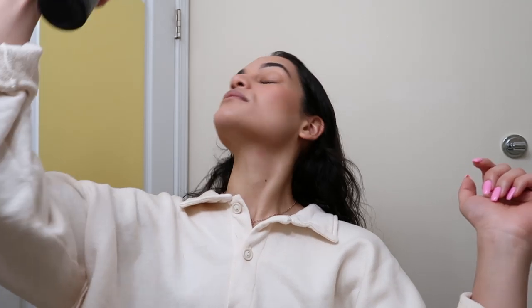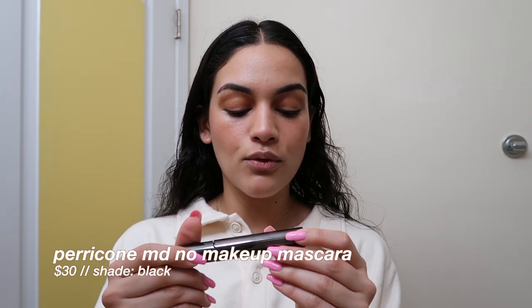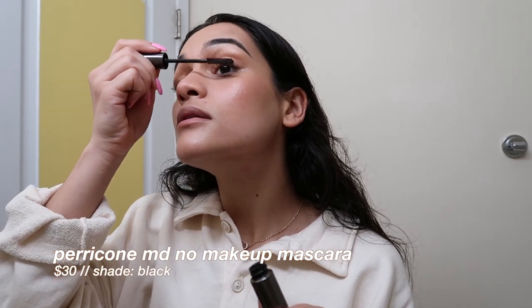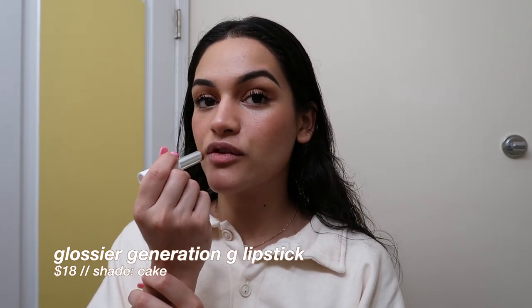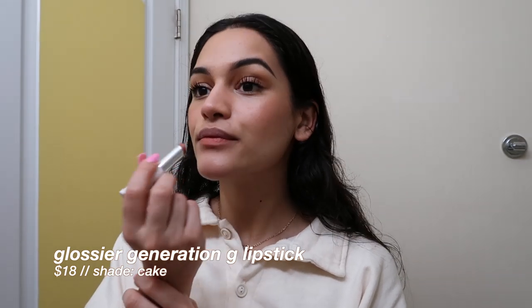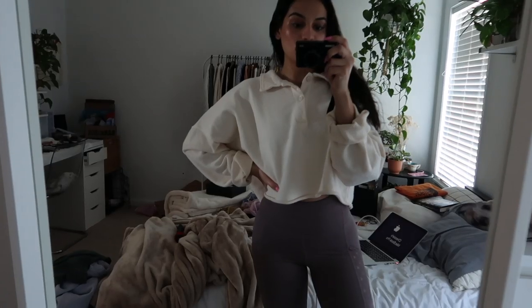I'm setting my face with my Urban Decay All Nighter, and then for mascara I'm using the Perricone No Makeup Mascara — I really fell in love with this over the summer. I'll put a lip balm over top because my lips are a little dry, but I'm going in with the Glossier Generation G Lipstick in Cake. This is basically my everyday makeup — the products change a bit but this is typically what I look like on a daily basis.